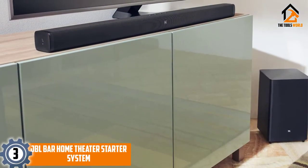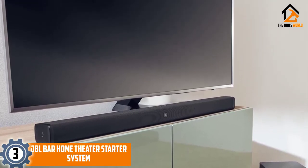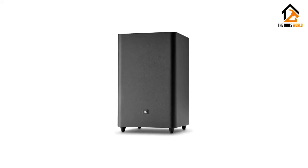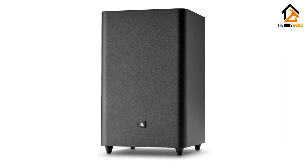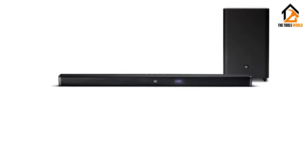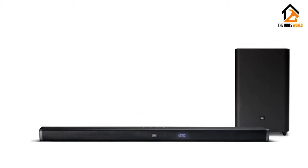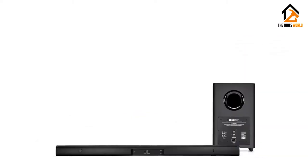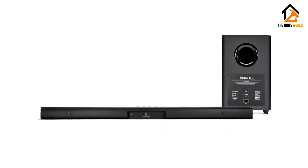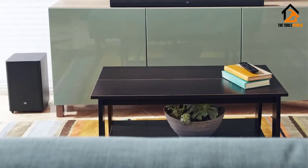At number 3, we have the JBL Bar Home Theater Starter System. The soundbar itself has a total power output of 300W. With Dolby Digital and JBL Surround System, our audio experts agree that this delivers a much better sound compared to other higher-end models. The extra 6.5-inch wireless subwoofer will pump out deep bass that enhances the sound quality of any content you play. The placement is flexible, allowing you to enjoy rich sound without the clutter of wires. This JBL soundbar also features an HDMI input as well as an AUX and USB wired connection.